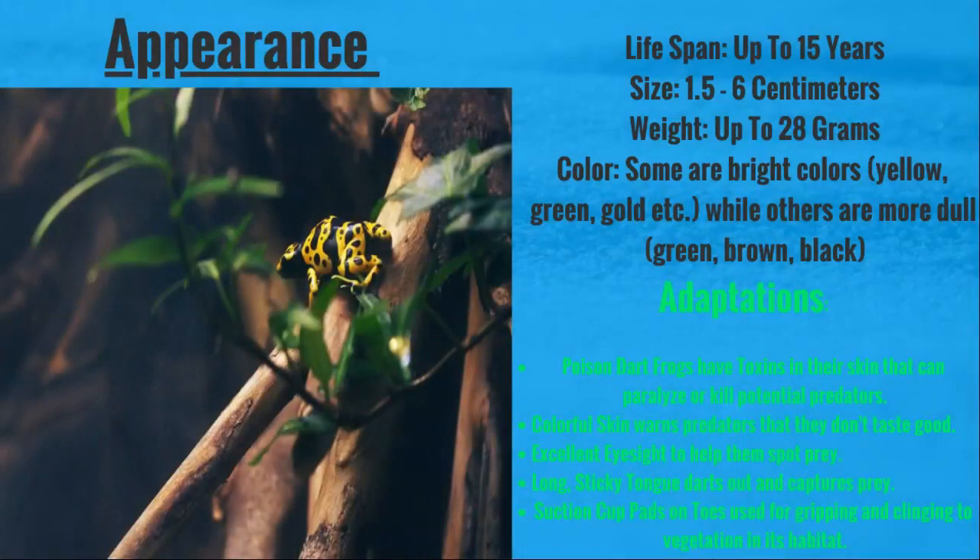They range in size between one and a half and six centimeters, and they only weigh about 28 grams, which is pretty light.